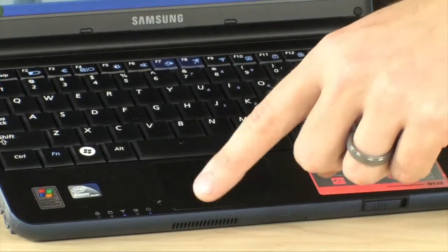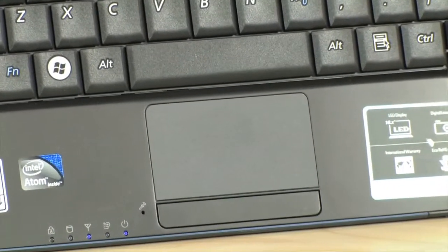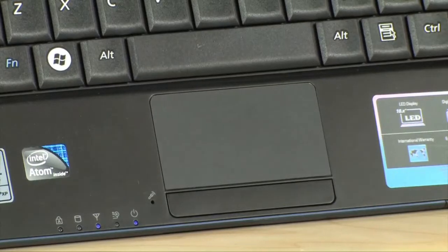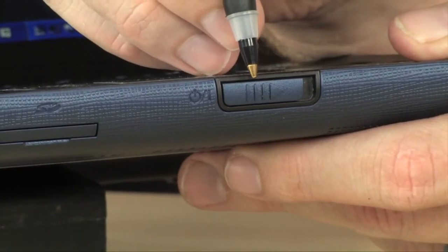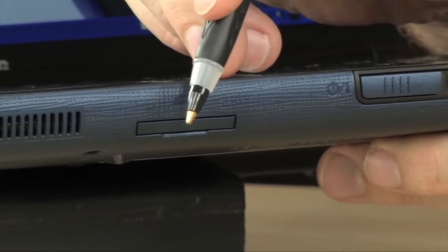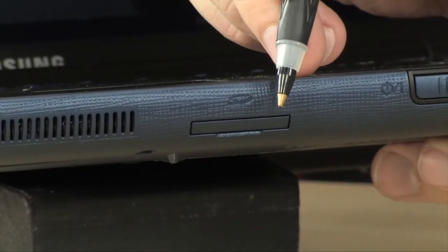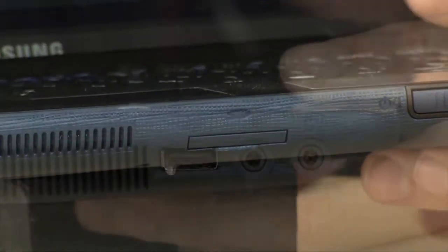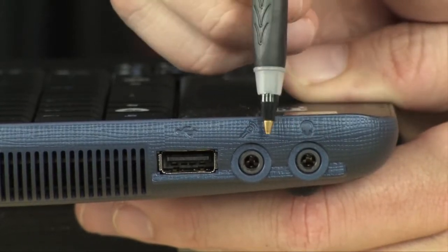It also has an integrated touchpad with two buttons right there — it looks like one button but it's actually two — and an integrated microphone by the touchpad. On the front you'll find the power switch, and right next to it there's an SD card slot built in so you can access your digital photos or any media stored on SD cards.